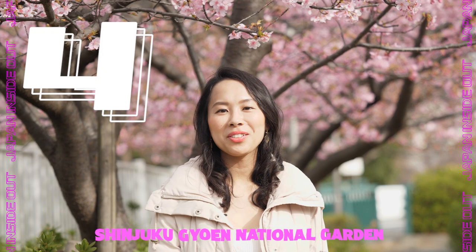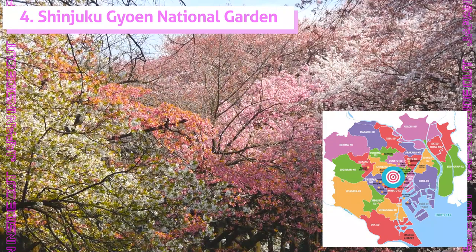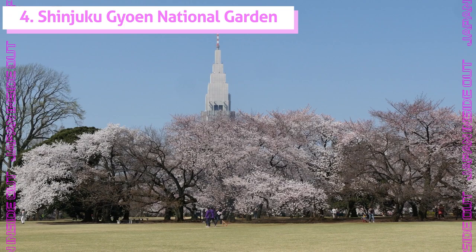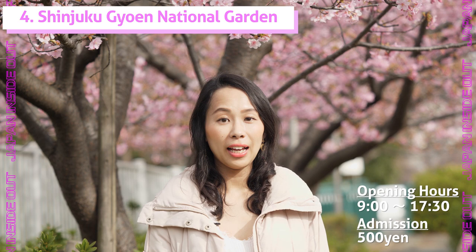Number four: Shinjuku Gyoen Park. What's great about Shinjuku Gyoen Park is that there are well over 1,000 sakura in about 65 different varieties, which bloom at different stages. The park has large lawn areas and it's a perfect place to have a picnic, though alcoholic drinks are prohibited in the park. I especially recommend going to Shinjuku Gyoen for Yayezakura.